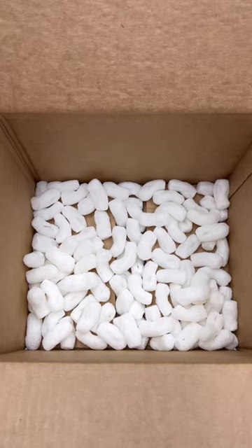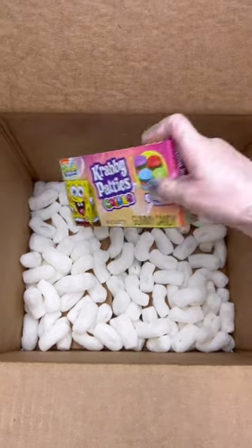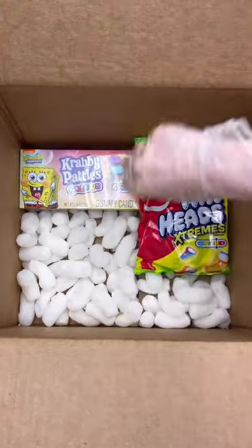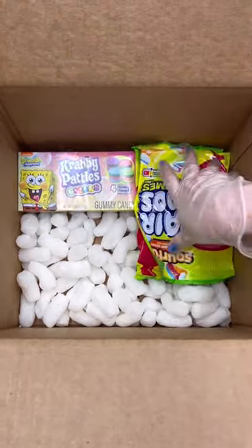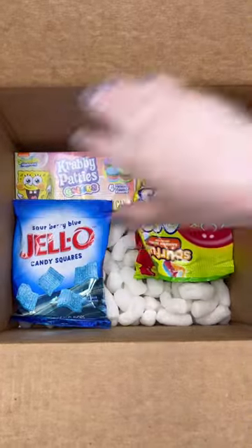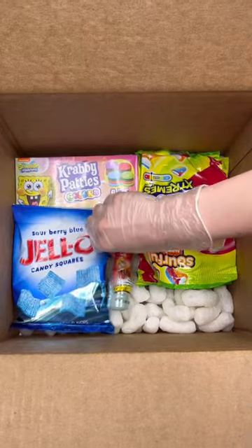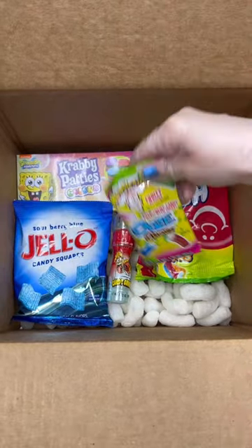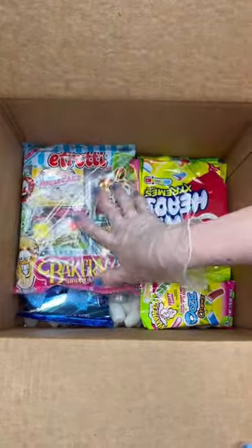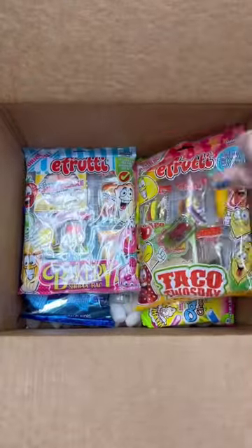Let's package order number 12877. They got one box of Krabby Patties colors, two bags of Airheads Extreme Sour Fools, one Jell-O Candy Square Sour Berry Blue, one candy grinder, one Warheads Ooze Chews, one E-Fruity Bakery Shop bag, one E-Fruity Taco Tuesday.